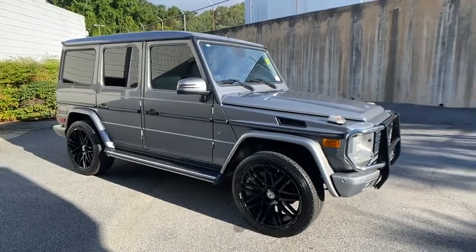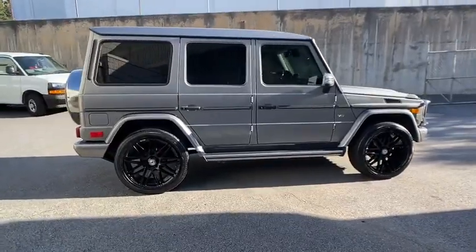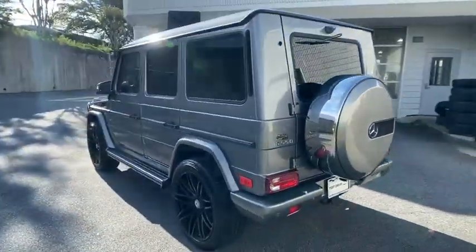Looking for the right vehicle? Check out the 2014 Mercedes G-Class. Not many SUVs can claim a hand-built luxury interior inside a battle-tested, hand-built body. In fact, only one can.